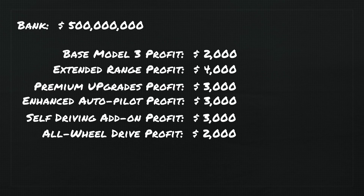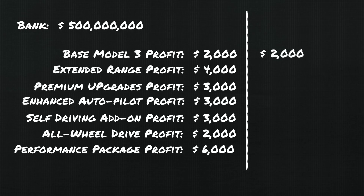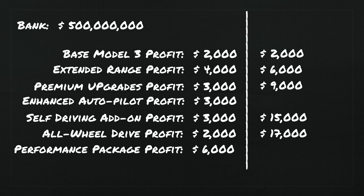The performance package doesn't add batteries, and while it's unclear if the motors are different, it does require new electrical equipment for higher amp draw capabilities — estimated cost of $5,000 — netting Tesla a $6,000 profit. So in summary: a base Model 3 profits Tesla $2,000 per car; extended range adds up to $6,000; with the premium package it's $9,000; add the autopilot suite and profit grows to $15,000; add all-wheel drive and it's $17,000; and with the performance package, profit per car rises to $23,000.